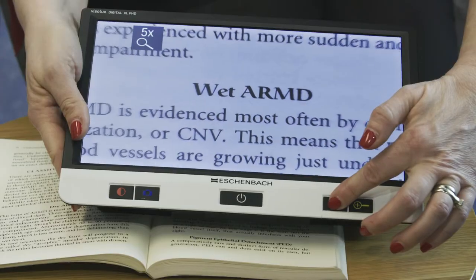This digital magnifier looks almost like a traditional tablet. There are smaller portable devices that you can also take to the store, so you can read the price tags and labels.